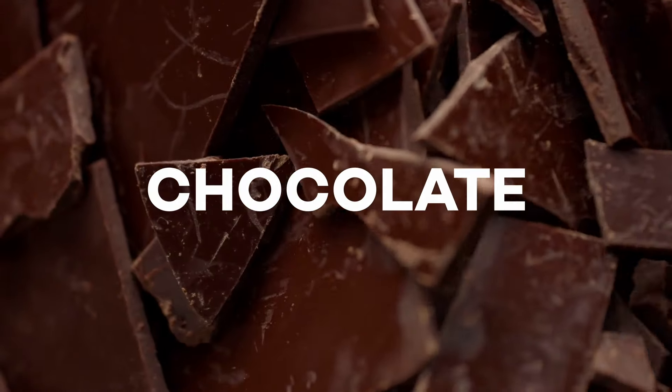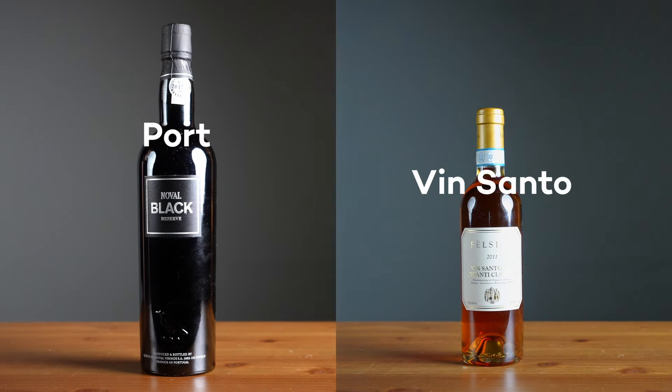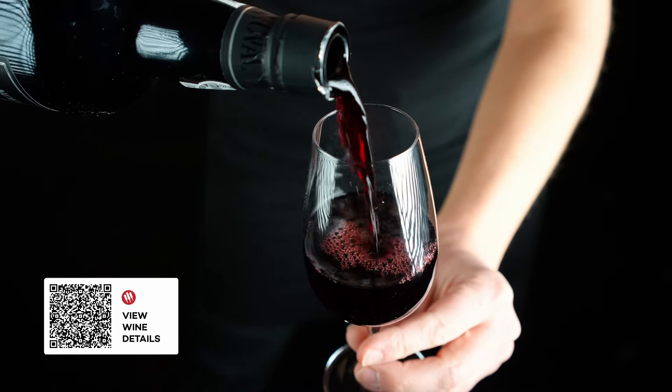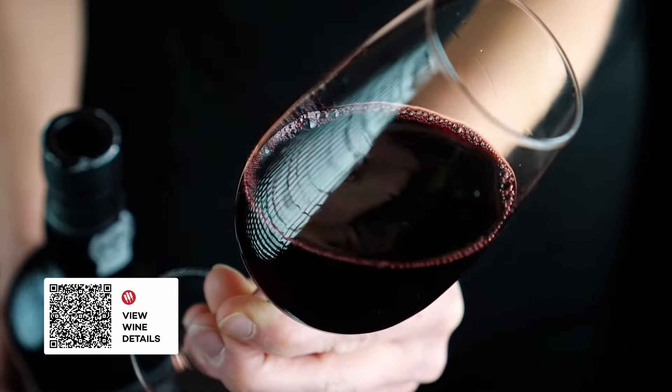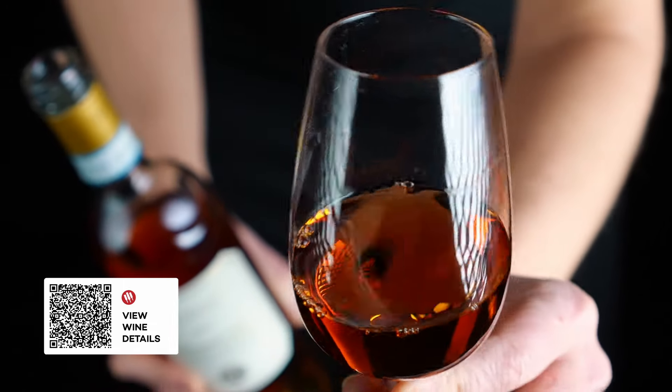Dark chocolate. Dark chocolate has a minimum of 35% cocoa solids — if you're a dark chocolate lover, you're probably at 70% or more. For this pairing, we need the highest intensity sweet wines to match up with that high cocoa content. Two wines worth exploring are Port and Vinsanto. Port is a sweet fortified red wine from northern Portugal — expect spiced berry flavors with a hint of cinnamon. Vinsanto is made mostly in Tuscany; it's a slow-fermented sweet wine with dried fruit, nut, and caramel flavors.